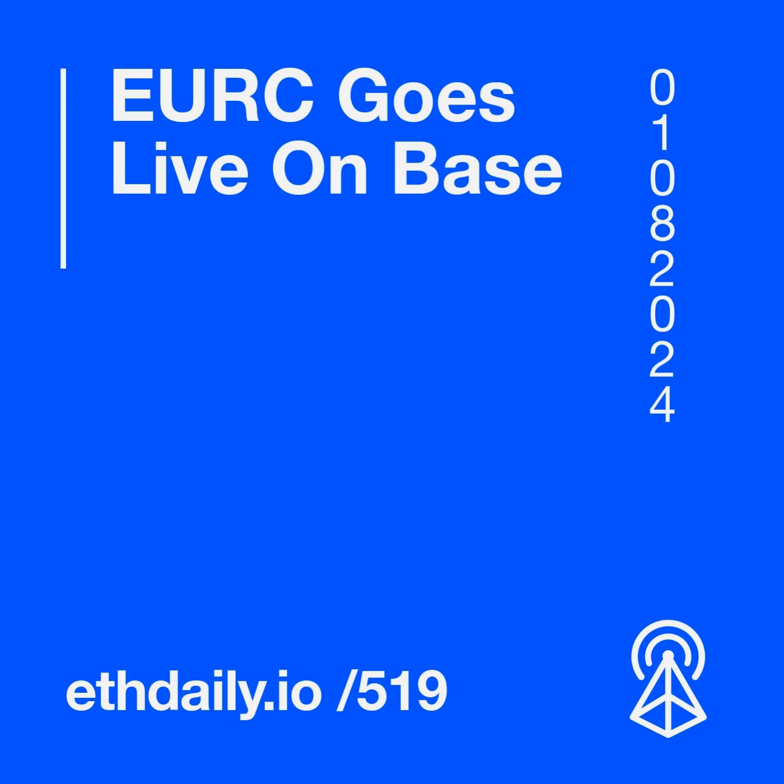Tim Beiko, coordinator of the Ethereum All Core Devs calls, emphasized that Pectra is already a packed upgrade. The decision to include RIP-7212 will be made once there is a clear understanding of the readiness of the other EIPs. The Pectra upgrade currently includes 19 EIPs and is anticipated to launch in the first quarter of 2025.